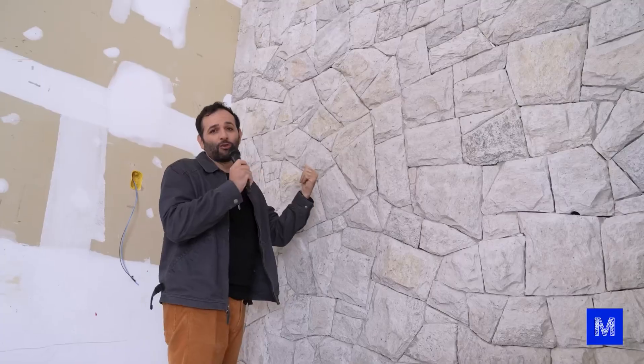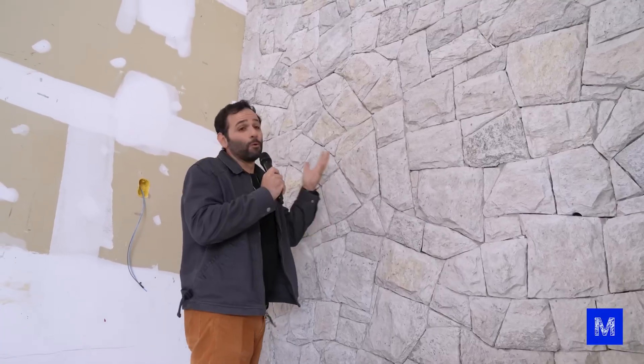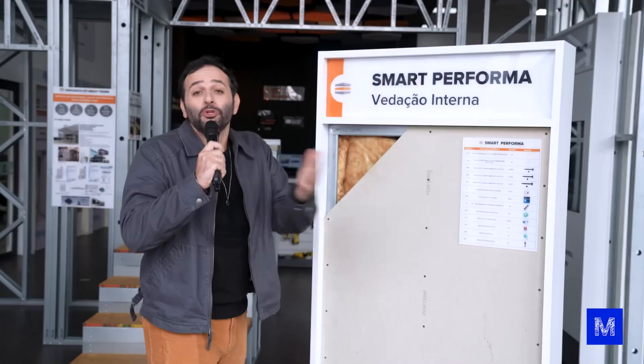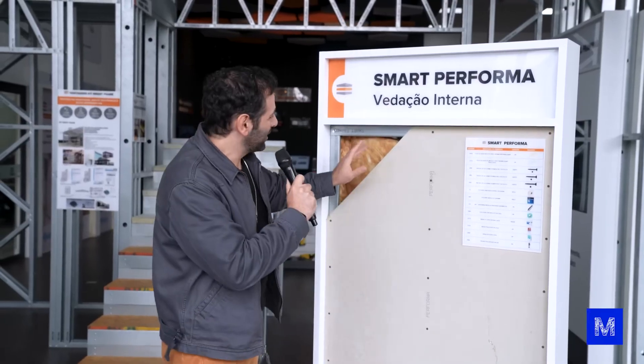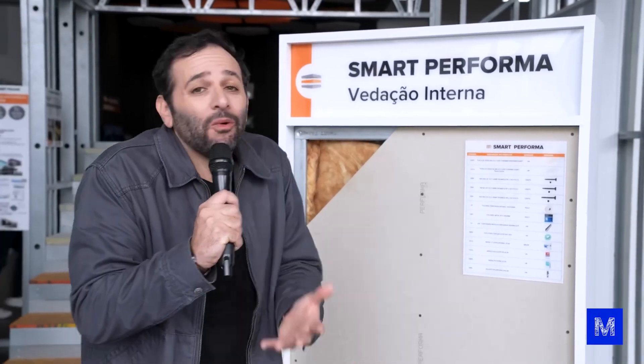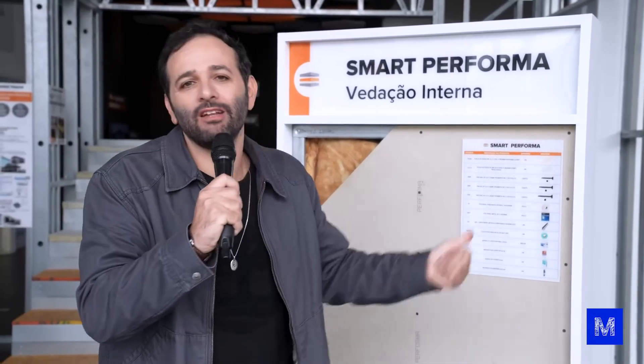In this work here, the option was to use a natural stone, which is super heavy — but it's cool because we can see that the wall structure holds up. Inside, to make the closure, there will be a special drywall board. Many people think that this board can't hold anything — that you can't hang a television, put in a built-in piece of furniture, or even hang a picture.